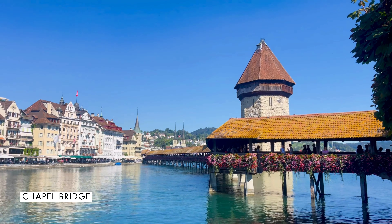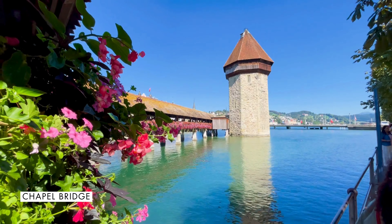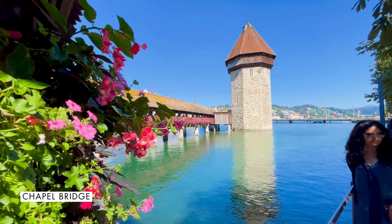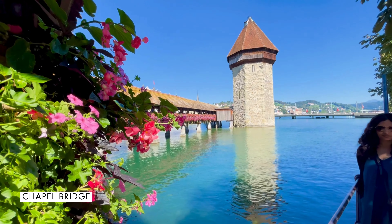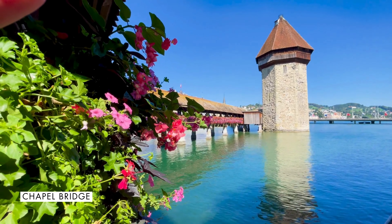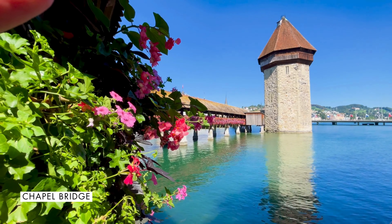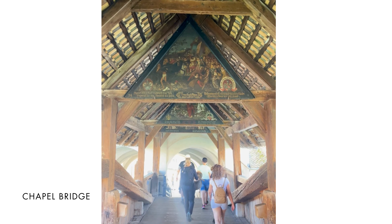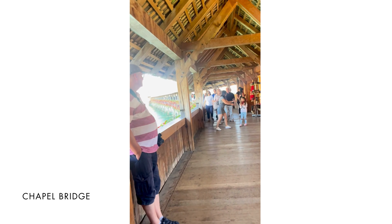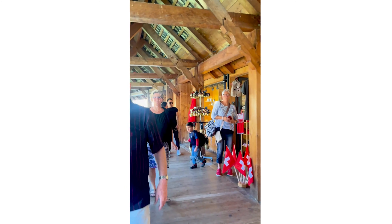Your visit to Lucerne is not complete without taking a selfie with the bridge in the backdrop. Conveniently located just a stone's throw from the train station, it takes about five minutes to walk the 500 meters from the station to Chapel Bridge. When walking along it, don't forget to look upwards to appreciate the remaining original paintings under the roof of the walkway, mostly depicting important events and scenes from the city's history, with historical notes in English and German.